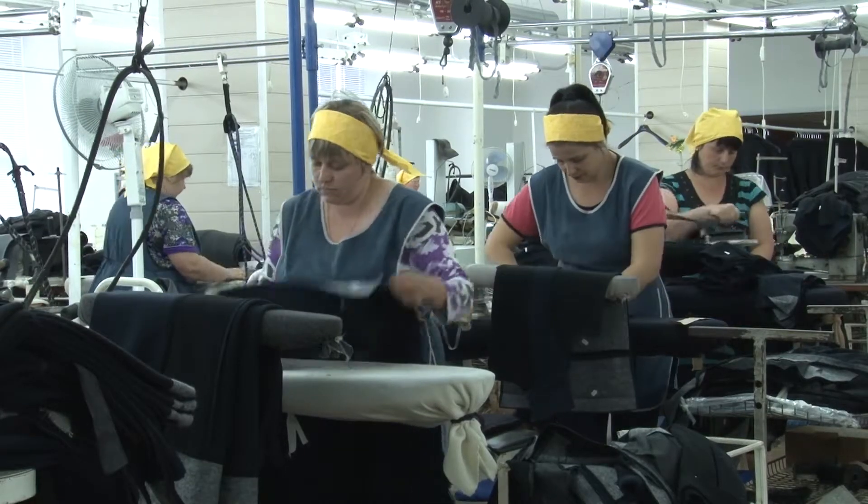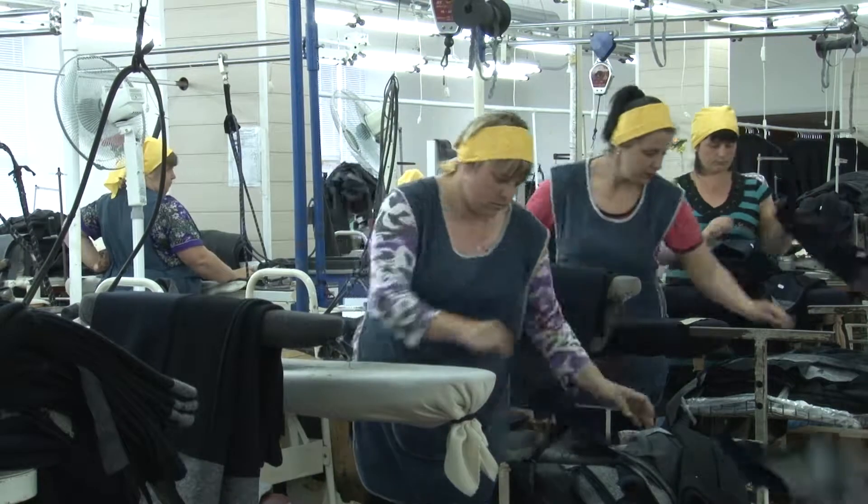Our ironing departments are equipped with steaming generators and irons.